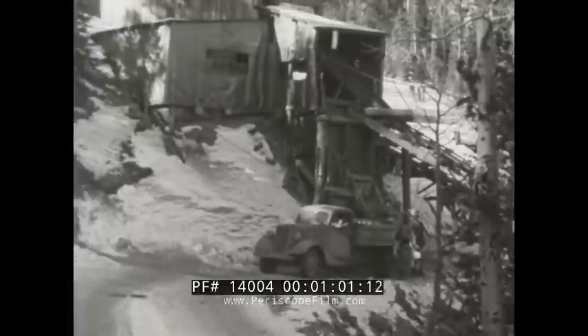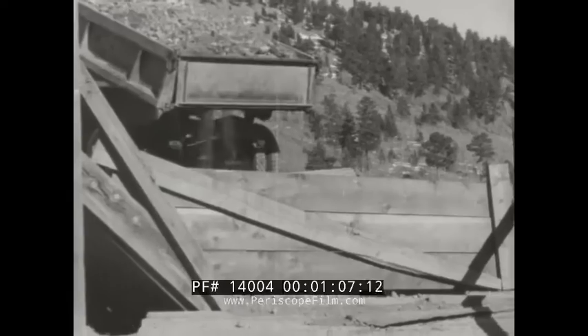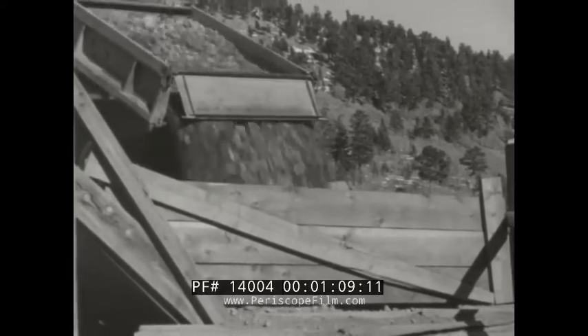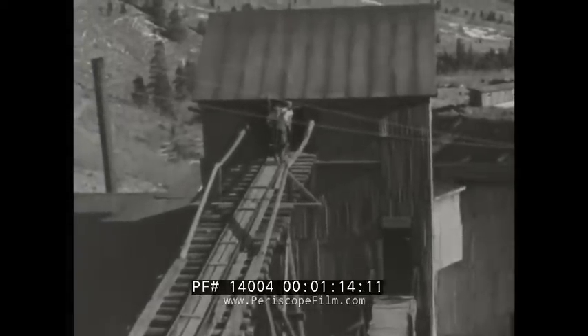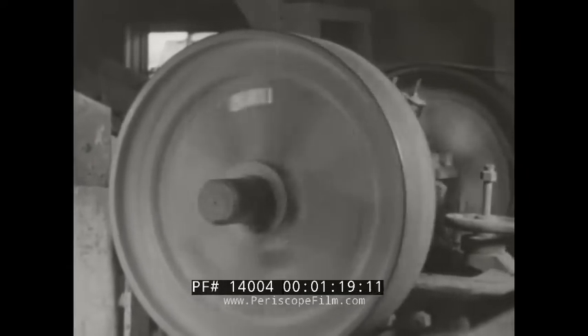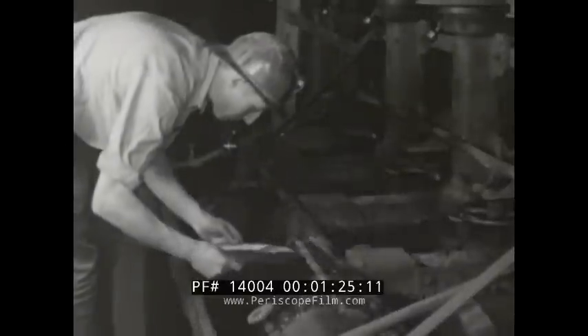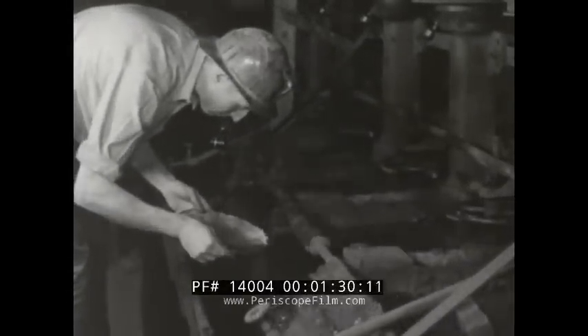The ore is loaded into trucks by gravity and hauled across the ridge to the mill. Each load is dumped into a large hopper from which mine cars are filled to supply the mill. A giant crusher pulverizes the ore. An agitator stirs a great mud pie to hasten the settling process and allow the heavy yellow flakes to sink to the bottom to be trapped on the washing table. Behind the scenes, two 125 horsepower Caterpillar diesel engines drive all the mill machinery at a fraction of former cost.